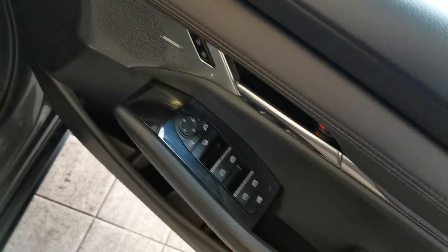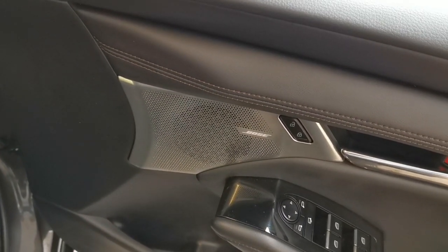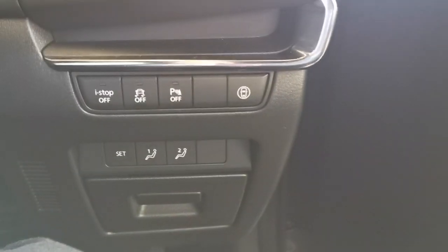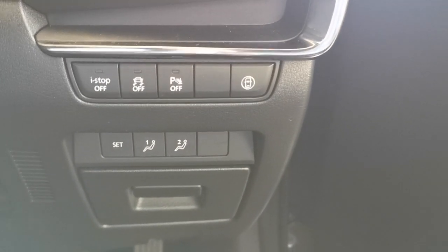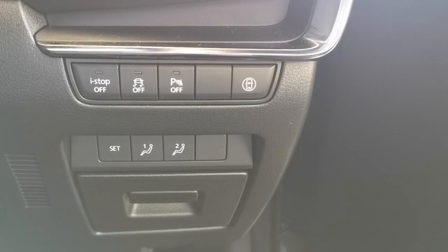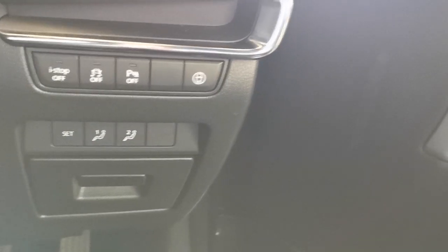Superb in terms of sound quality if you like your music — that is a fantastic system. Here, the first array of switches we come to: Mazda's stop-start i-stop technology, traction control, parking sensors, and beneath that a two-stage memory setting for the driver's electric seat.